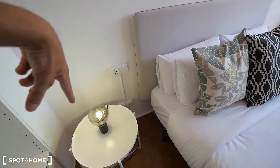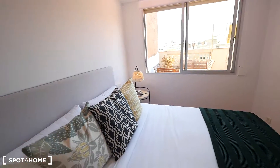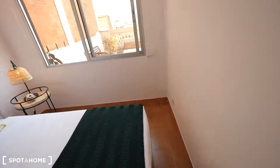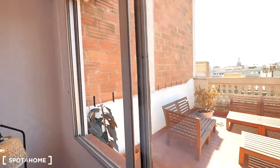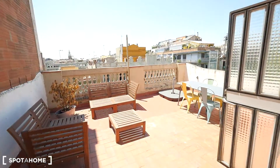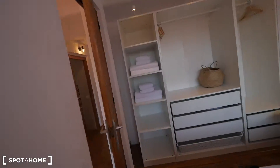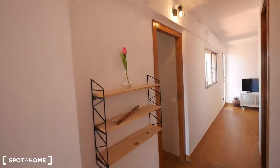You can charge your phone on each side of the bed. So many cushions, nice sheets, and just the window to the terrace, which is so nice. Let's go and see the rest of the apartment.